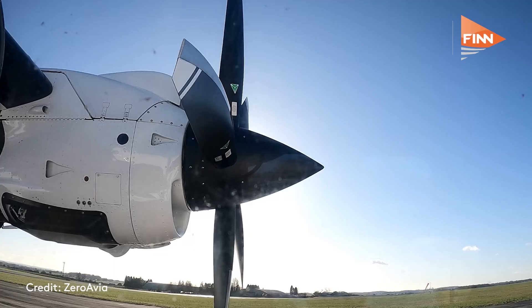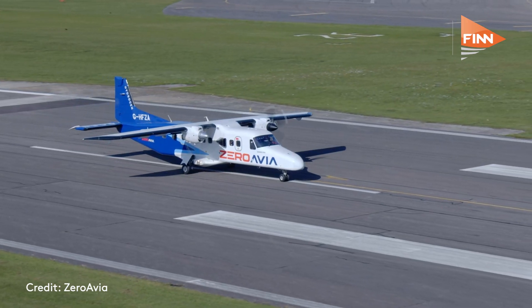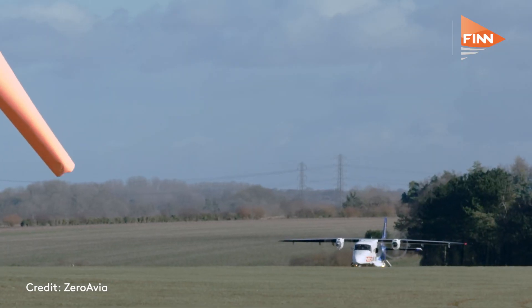I believe you're quite in demand across the world in terms of pre-orders for the ZA600 powertrain system. Yes — our ZA600 powertrain system, which powers 10 to 20 seat Part 23 aircraft, has generated a lot of demand: about 700 orders across the world — US, UK, continental Europe, and so forth. Overall, we have about 2,000 engines on pre-order, and 700 of them are ZA600.